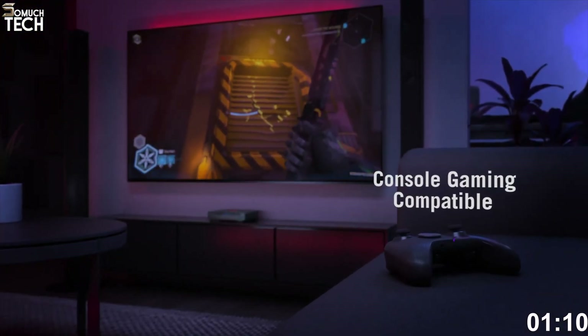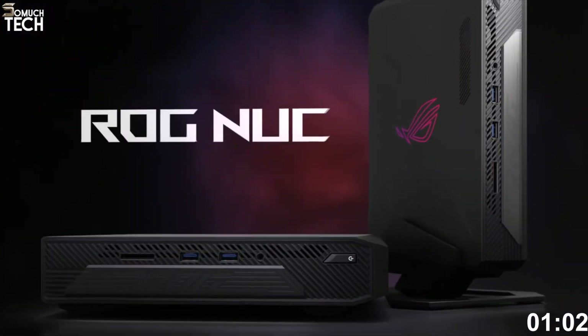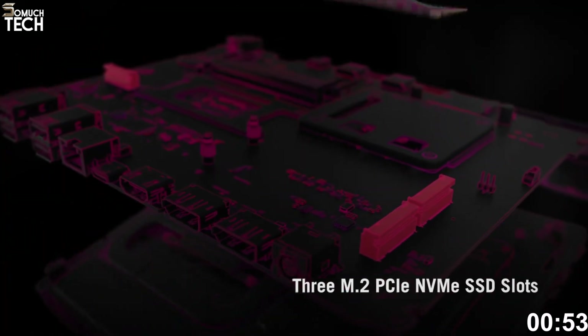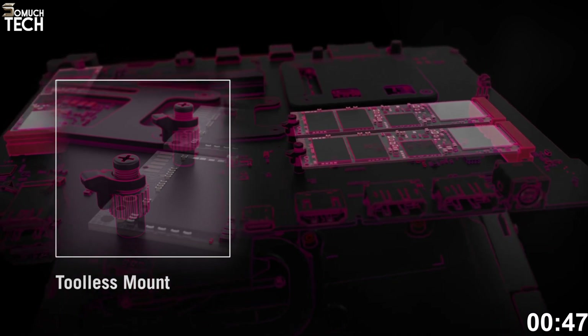Combined with the RTX 5080, you're looking at ultra settings in 4K on titles like Starfield, Cyberpunk 2077, and Hogwarts Legacy, with DLSS 3.5 and ray tracing fully enabled. It comes with 16GB DDR5-6400 RAM, upgradable to 64GB, and a 2TB PCIe 4.0 SSD, with additional expansion slots for future upgrades.